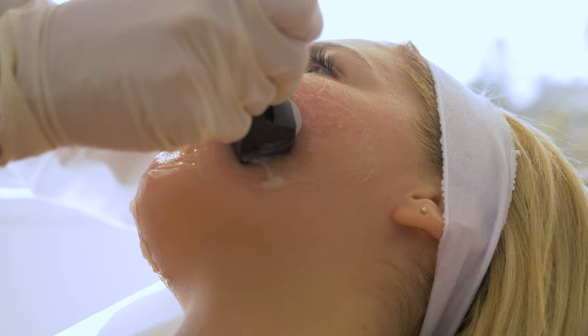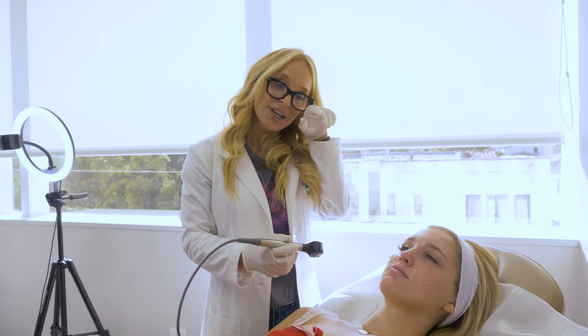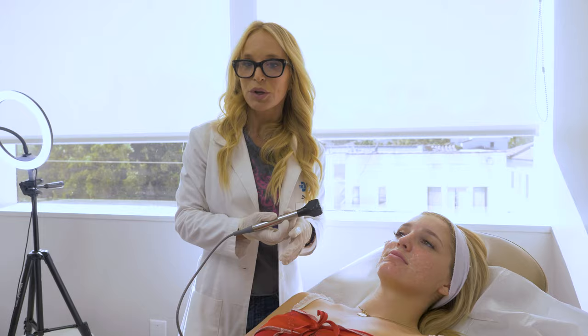There is a buccal fat removal procedure that's actually a surgical procedure, but this is a minimally invasive way to tighten things up, melt the puffiness, give her a little bit of a lift, and resurface and give her a healthy youthful glow.